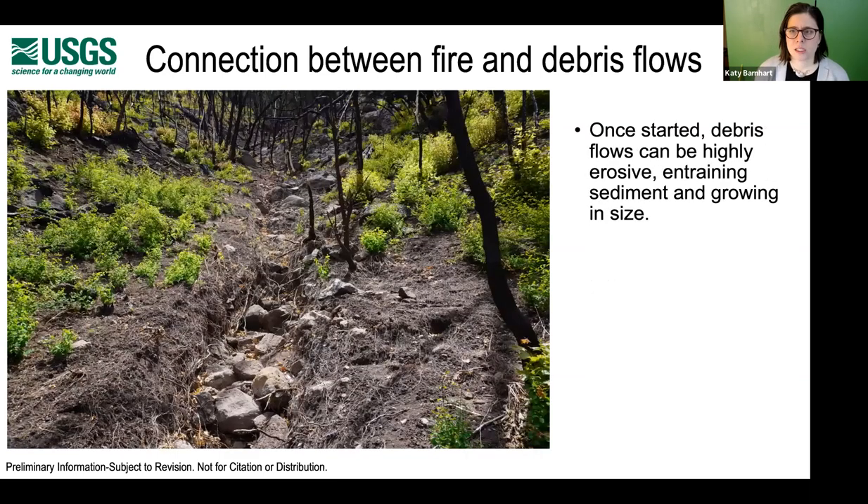Once started, debris flows can be highly erosive. They entrain sediment and grow in size. On the right you can see a picture from the same site in New Mexico, maybe half a kilometer downstream, where the debris flows, having passed through, eroded into the channel.